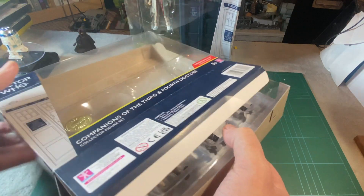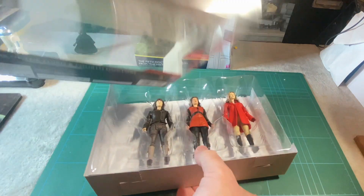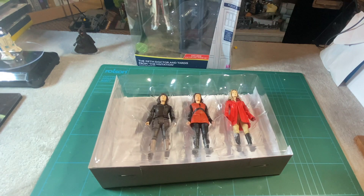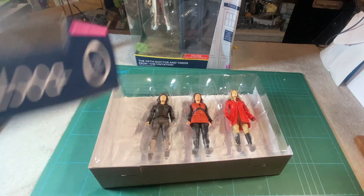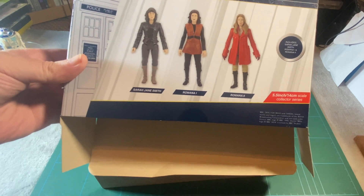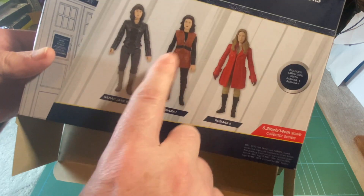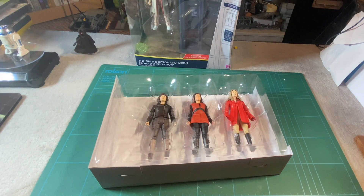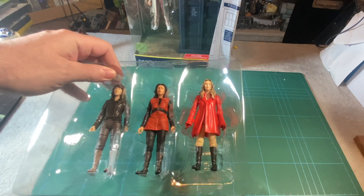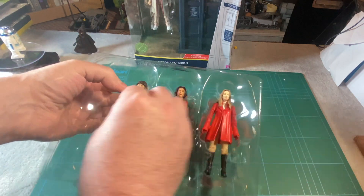I'm going to open it at the bottom - you always open at the bottom because you've still got the tape attached at the top. You've got the three characters at the back telling you who they are: Sarah Jane Smith, Romana One, and Romana Two. Romana is a Time Lord, so she regenerated, which is a good idea.